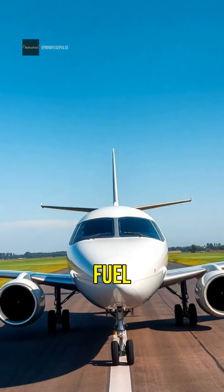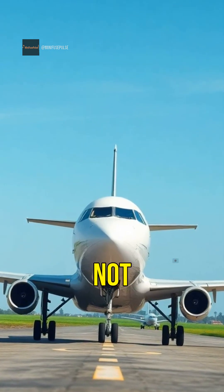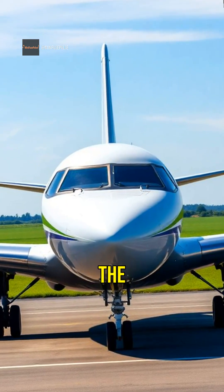Modern planes are designed to burn less fuel than older models. This not only saves money, but also helps the environment.